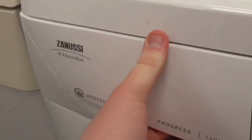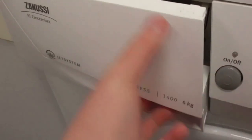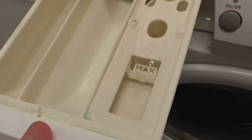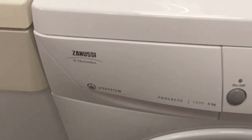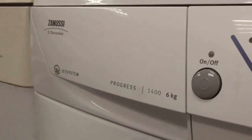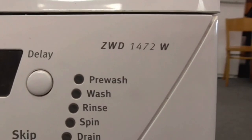Oh my god, look what have we here — believe it or not, we've got a Zanussi Electrolux Jess system Progress, 400 RPM spin, 6kg. This is a Zanussi Jess system Electrolux Progress — that's a Zanussi Electrolux Jess system. It's not what Walsh Crazer used to have — he used to have a 1600 one, but this one here is a 400 one. The model is ZWD1472W.